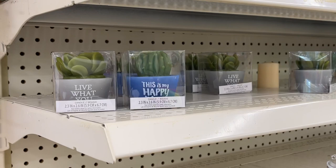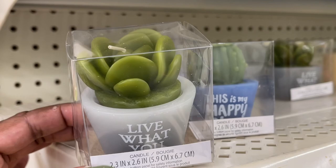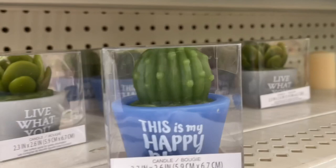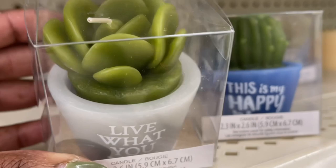I'm at the Dollar Tree. Look at these cute little candles — little cactus and succulents. This one says 'this is my happy place,' how cute is that? They have several. Two choices: this one and then this succulent. This one says 'live what you love.' How cute. Love it.